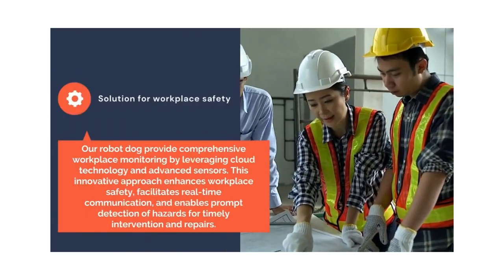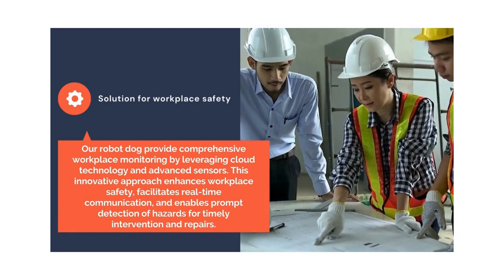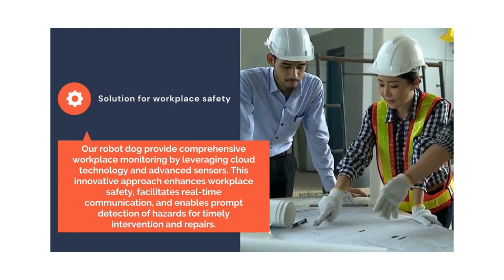Our robot dog provides comprehensive workplace monitoring by leveraging cloud technology and advanced sensors. This innovative approach enhances workplace safety, facilitates real-time communication, and enables prompt detection of hazards for timely intervention and repairs.